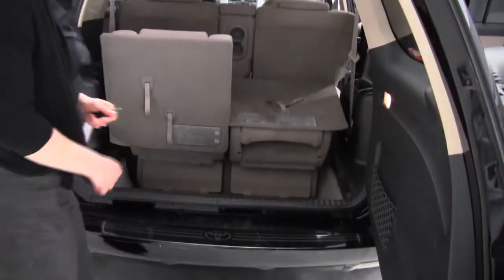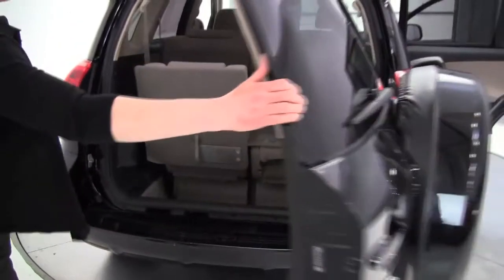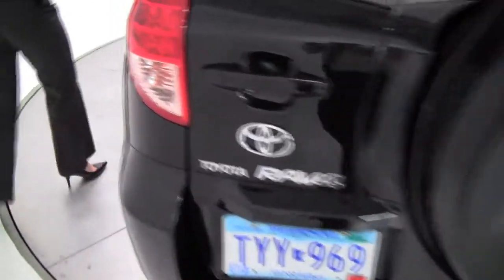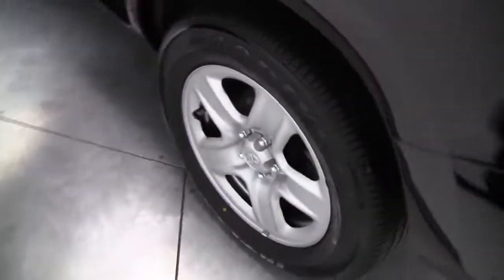Full set of carpeted floor mats. Body looks to be in great shape, roof rails, good amount of headroom on the RAV4.